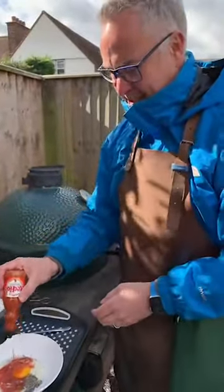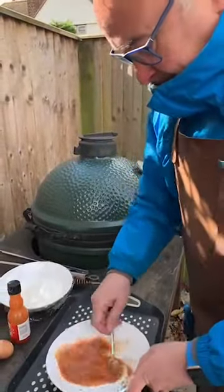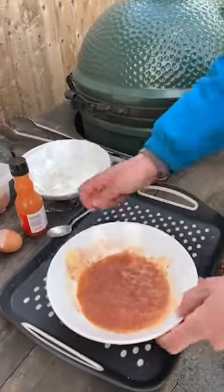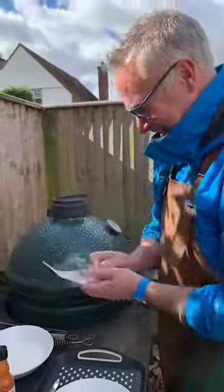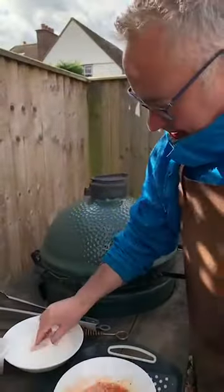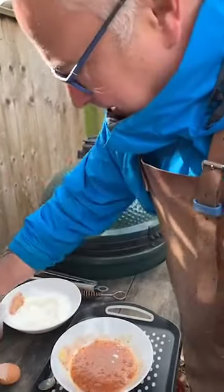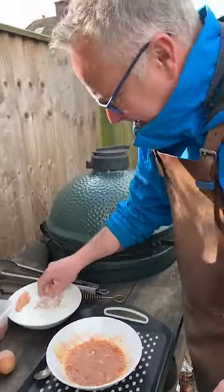We're going to put some Frank's red hot sauce in, then whisk it up — that will help bind our wings. I've got normal plain flour here and the idea is: pop the wings into the flour, pop them into the Frank's mixture, pop them back in the flour, then put them to one side. I'll only do four or five as it's not very exciting to watch.